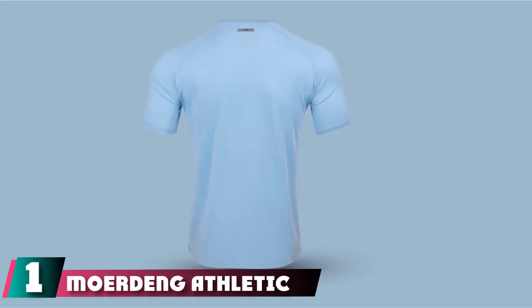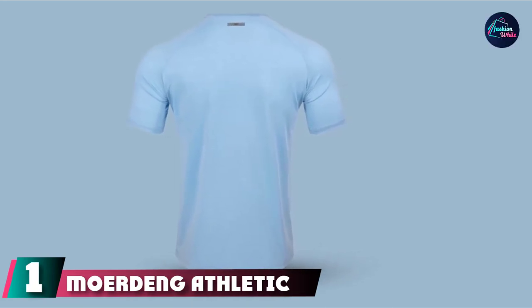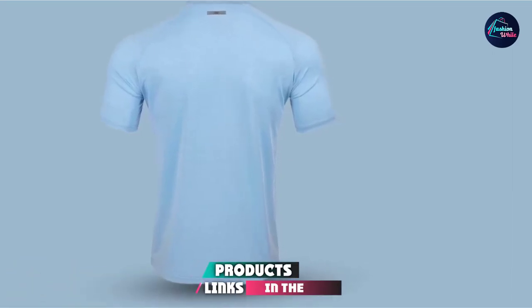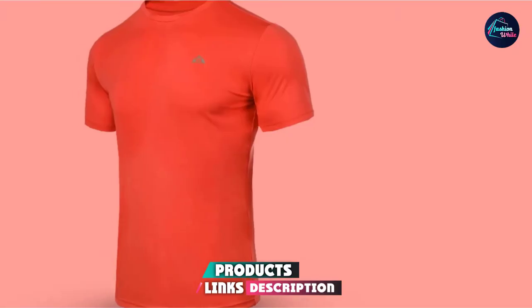At the first position of our list, we have the Mordang Athletic Workout T-Shirt. Fitness apparel can be expensive sometimes. Luckily, Mordang has gym gear that is cheap and doesn't lack quality.